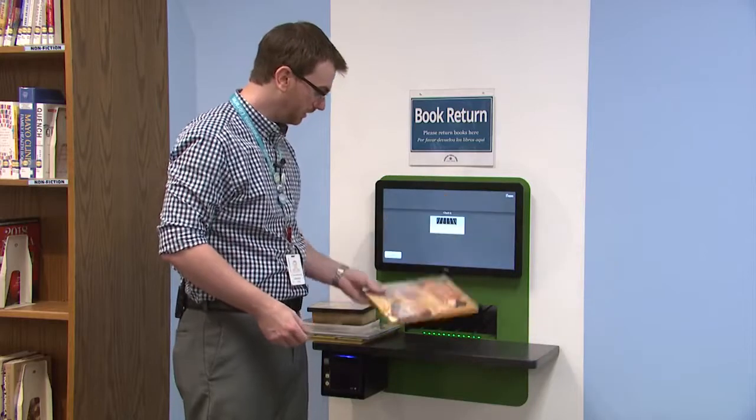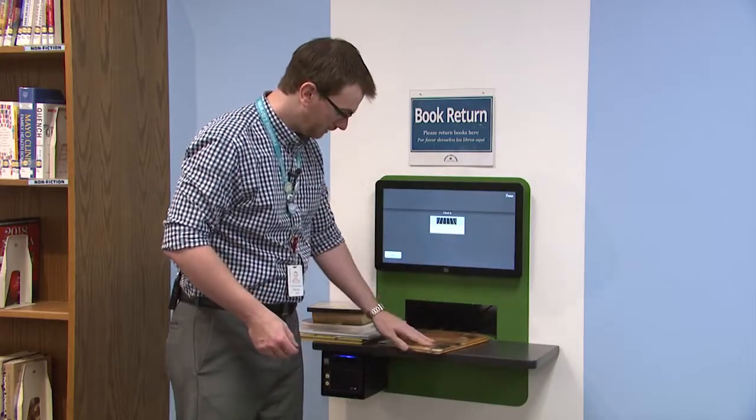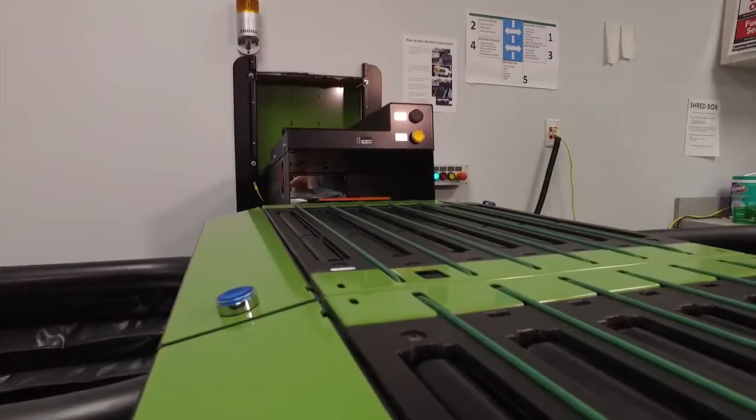To return an item, simply take your item, place it on the table here, and slide it forward — and the sorter does the rest.